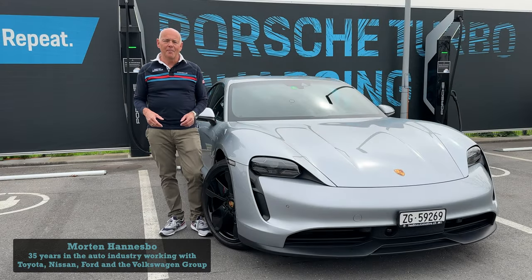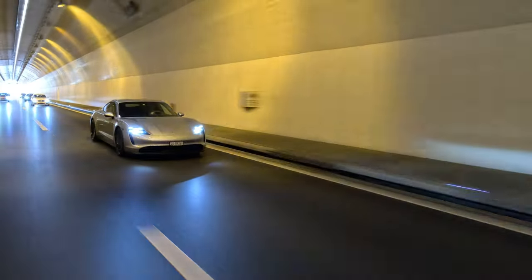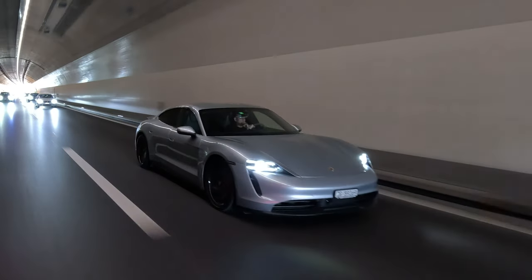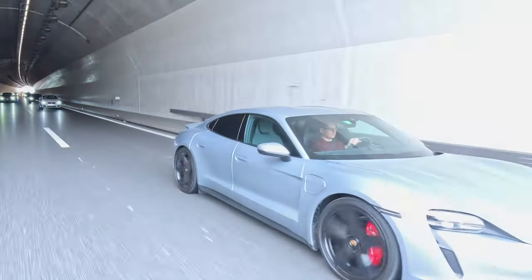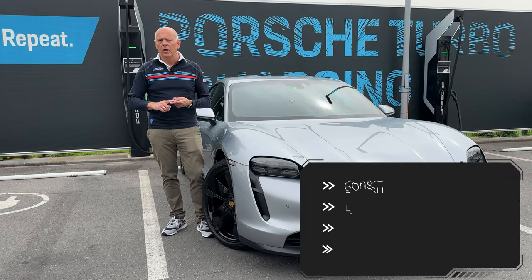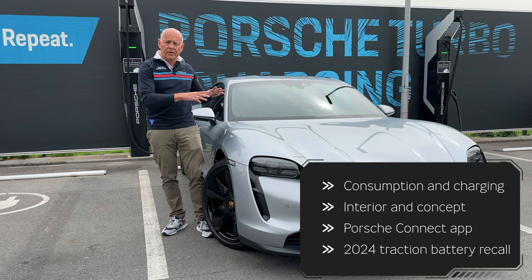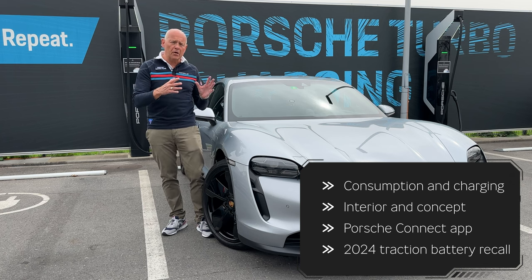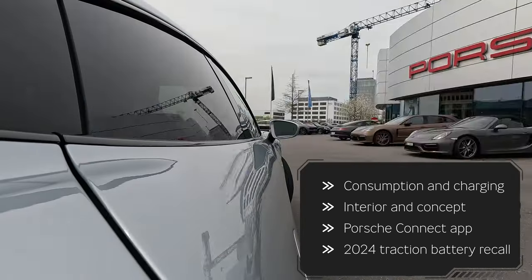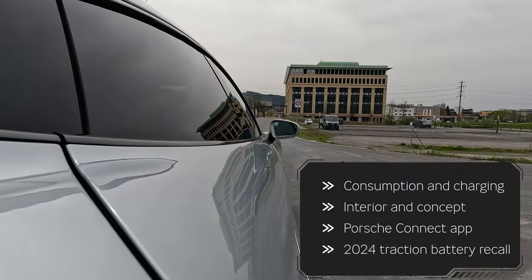Welcome back to Mobility Insider. I'm Morten Hannesburg. This is part two in my series about the Porsche Taycan. I've now had the car for about two and a half months and I can share with you my experience using it as my daily driver. I'll be talking about four things in this video: consumption and charging, a drive with my view on the interior and the concept of the vehicle, the Porsche Connect app, and finally a possible recall in connection with the traction battery of the Taycan.